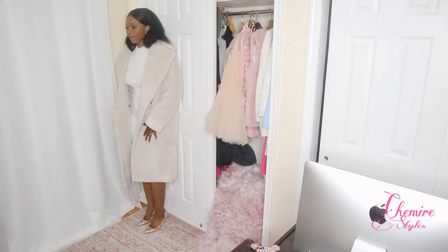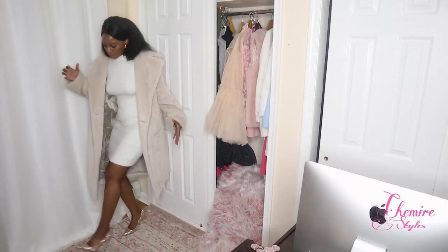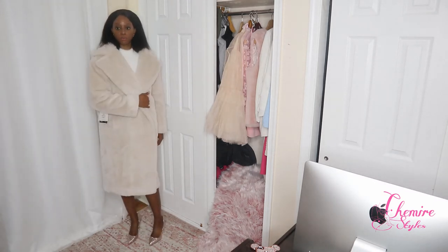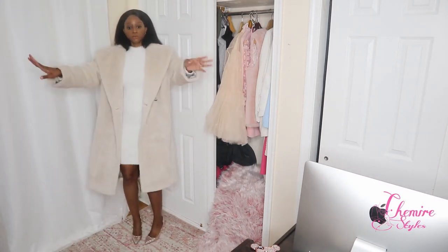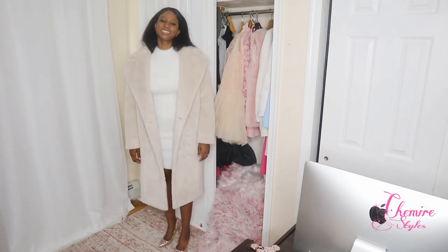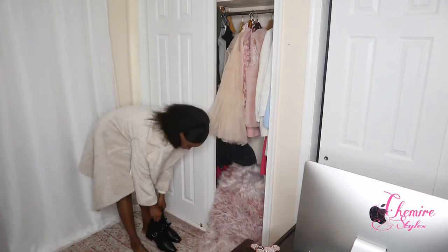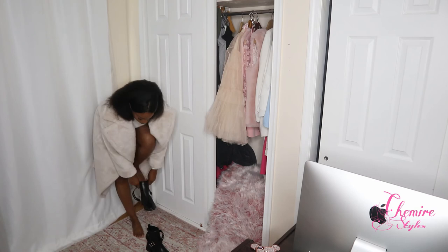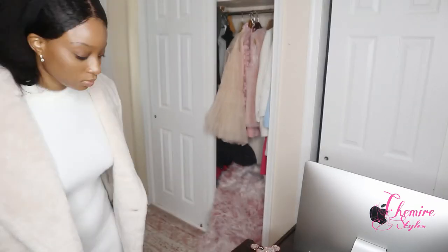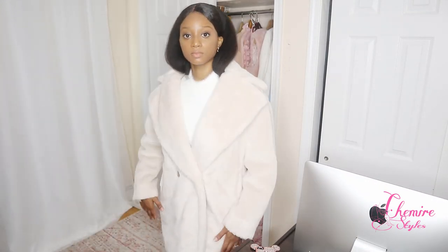I feel absolutely rich and decadent in this coat, and for this look I don't think $260 is too bad. This coat is so warm. Although these pink shoes go great with the outfit overall, it's not the outfit I originally envisioned with this coat and dress. That's why I kept the tags on when I did this look book — I wanted to make sure the looks came to life the way I wanted.